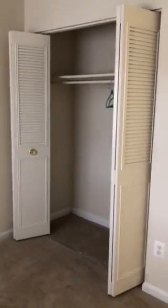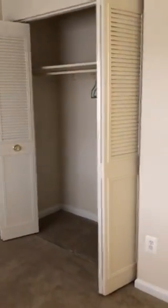Then we walk into a smaller room with more closet space. Then we have the master bedroom, able to fit a queen or king size bed with a dresser, and more window space.